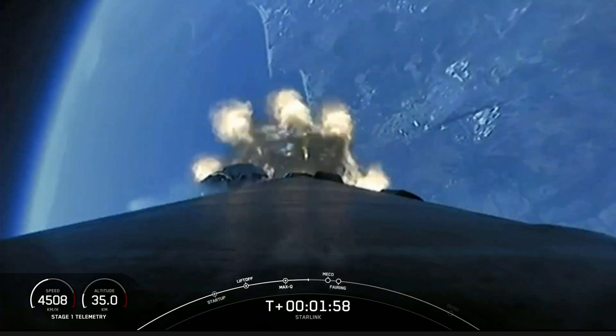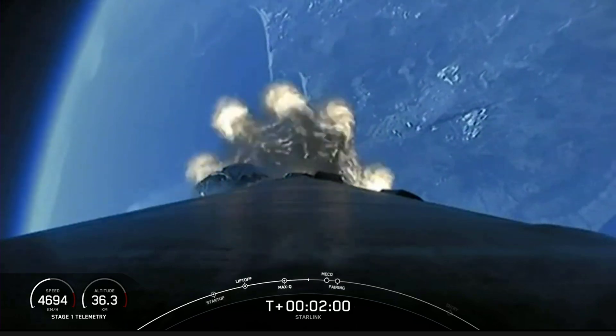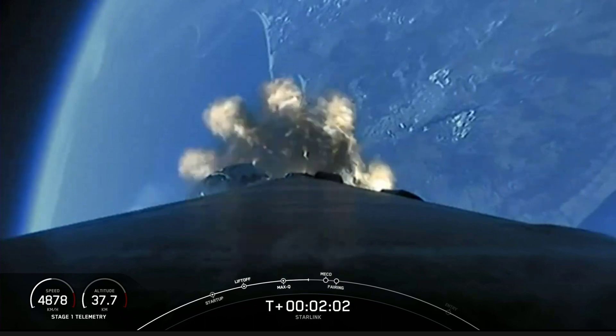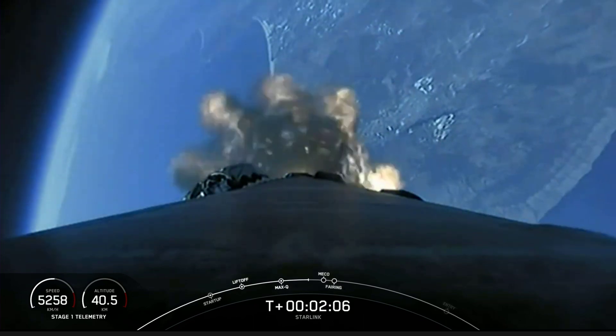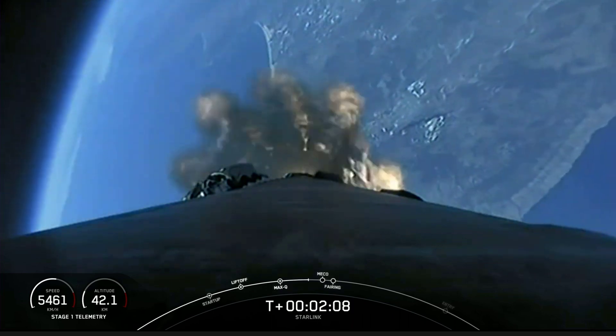The first stage, after stage separation, will also be making its way back to Earth to land on our drone ship, which is currently parked off the coast of Baja, Mexico, waiting for this booster's fifth landing attempt.